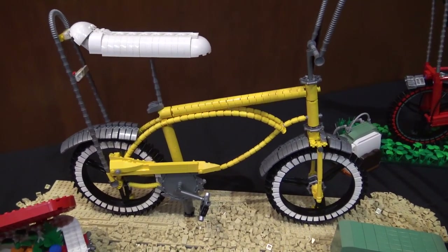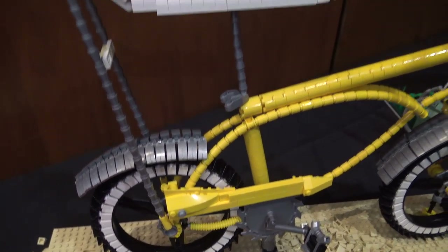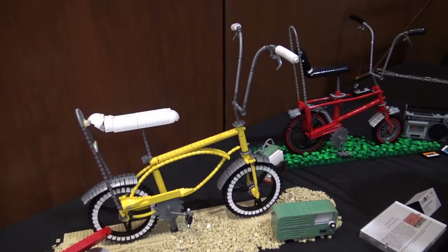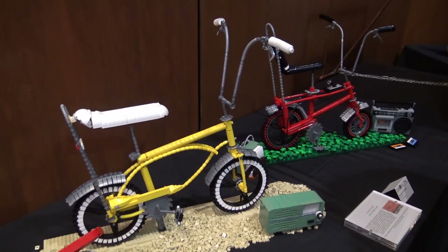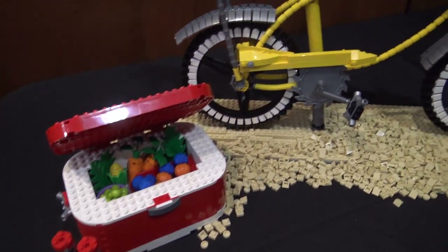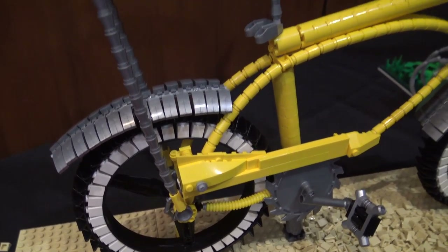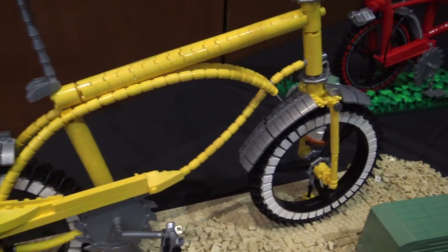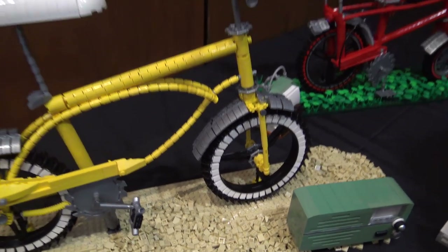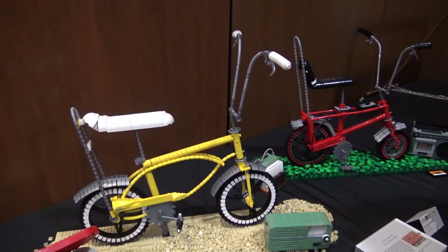This is a 1960s Schwinn Stingray and it was inspired by a bicycle that I saw in Spain last year. I thought it would be really cool to do after the other bikes I had done. I was doing some research on the history of it — it came to be because in the 60s so many people were customizing regular pedestrian bikes into looking more like motorcycles, and so Schwinn got the idea of making it into a consumer product.